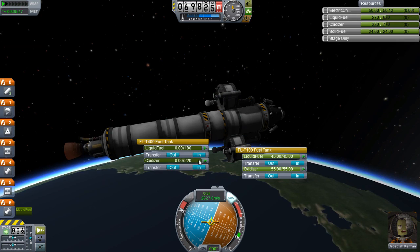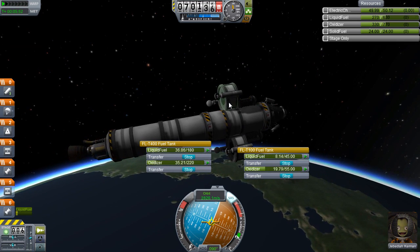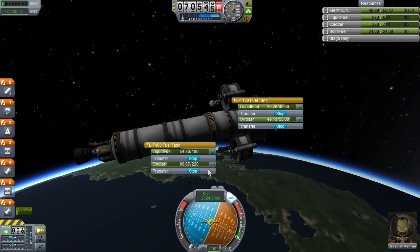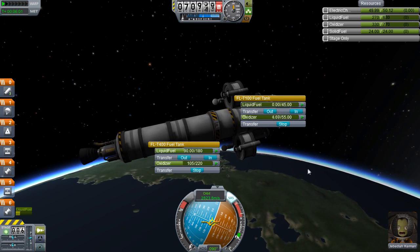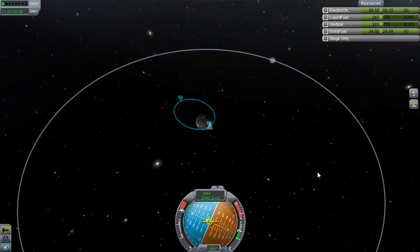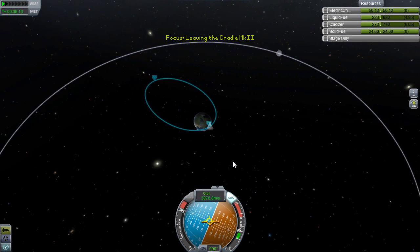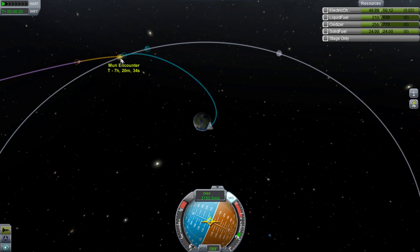We can't do it at the same time otherwise we'll have offset balance, so turn off the engine and pump this fuel in. I know it would be more efficient to use it in the LV-909 engine — in fact it would be a hell of a lot more efficient; it has a higher ISP — but I like speed. Not the drug. I just like traveling fast. It's lucky now that we brought that extra bit of fuel, although carrying it probably cost us more fuel than it was worth.